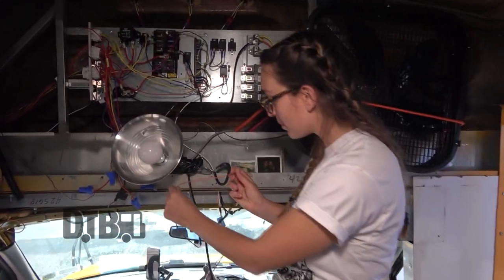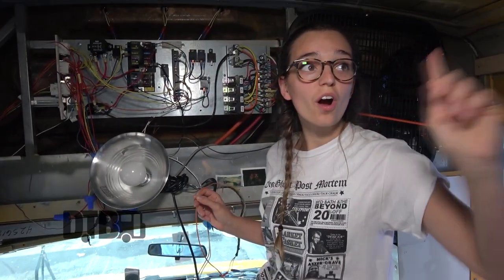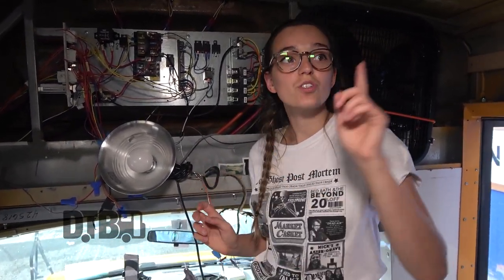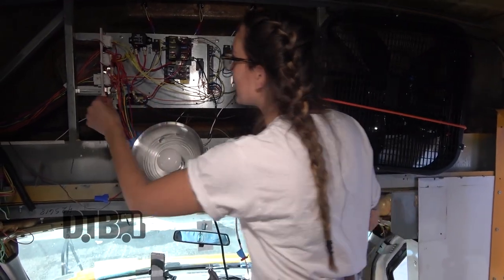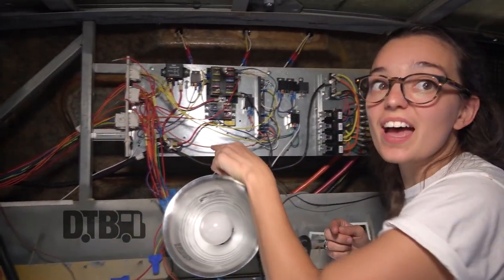Everything is labeled, which is great. This is Dome 53 — these were for our dome lights which went all across, and we'll actually reinstall those with better LEDs. There was also a strobe light labeled — I think it's red. Just be careful because that's live. Don't touch that, it's live.